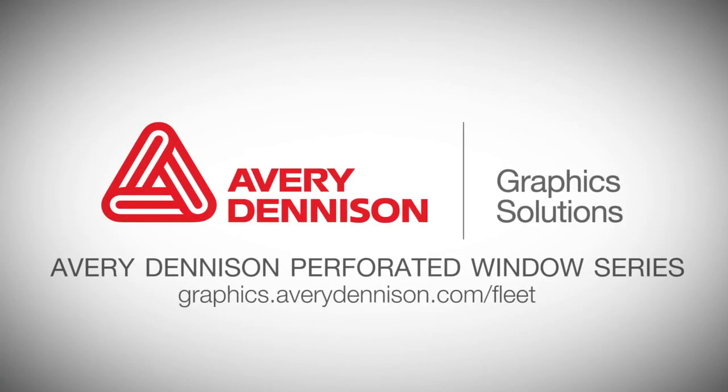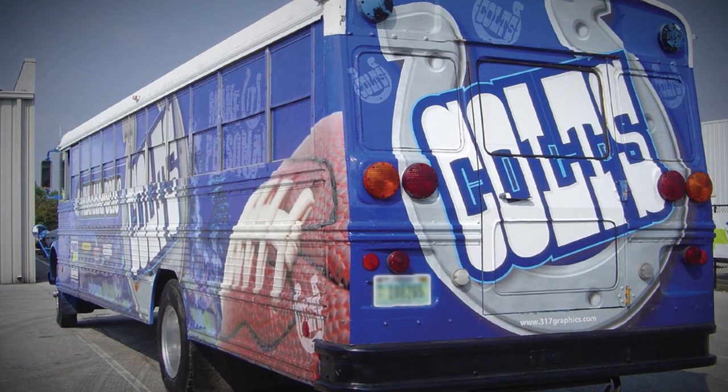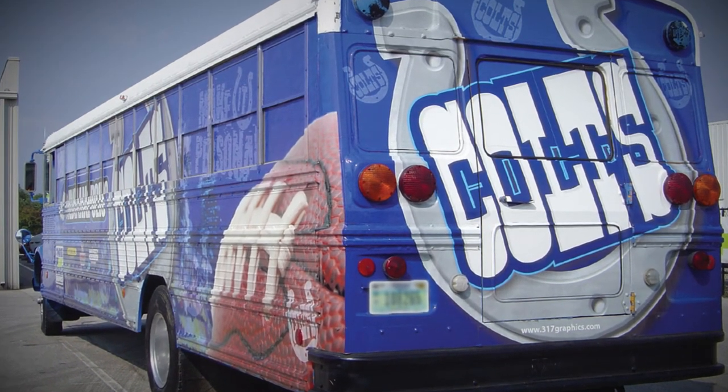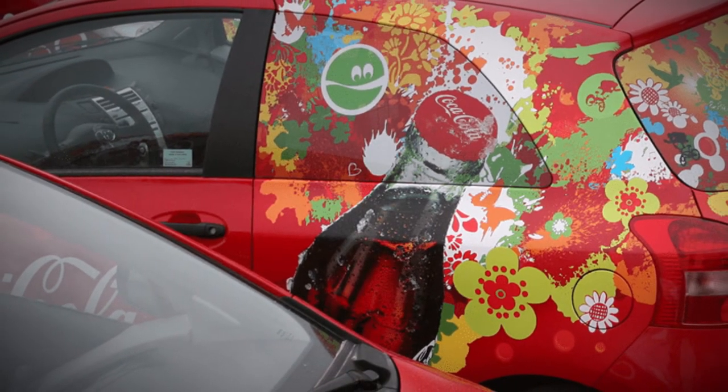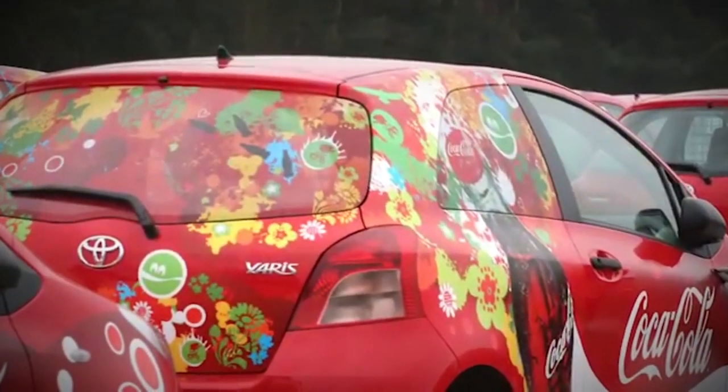Non-regulated vehicle and bus windows can benefit from Avery Dennison perforated window series films. Utilize a perforated window film to help keep interiors cool and private while making the most of a vehicle's exterior messaging space.